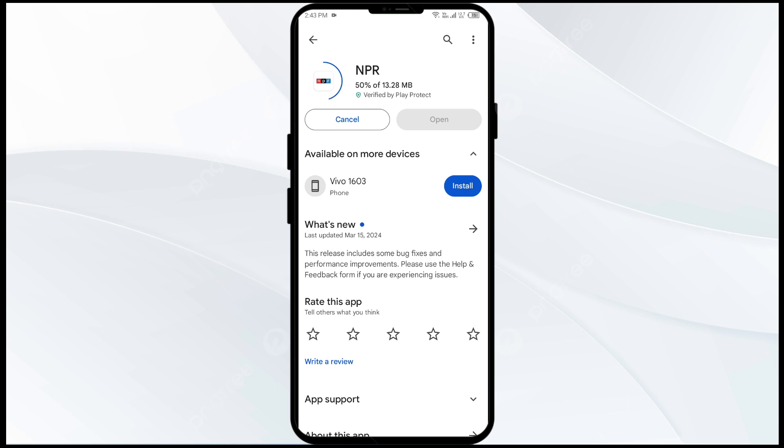If none of the above methods resolve the issue, it may be that the NPR1 app server is down. In such cases, you may need to wait for some time and try again later. Thank you for watching our video — we hope these solutions help resolve the NPR1 app issue for you.